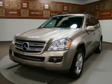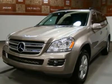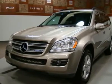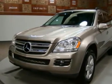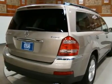Certified Navigation Dual Sunroof with new tires, comes with a free warranty and free maintenance for one full year. This 2007 Mercedes GL 450 with black leather has passed our 145-point certification inspection and is ready for delivery.